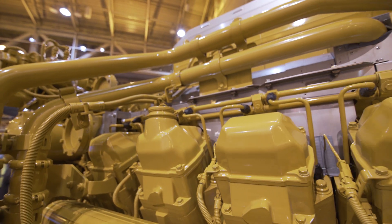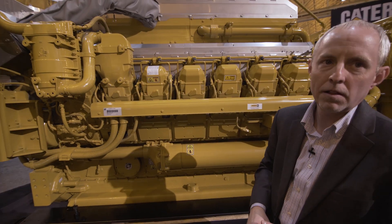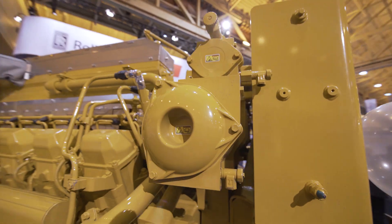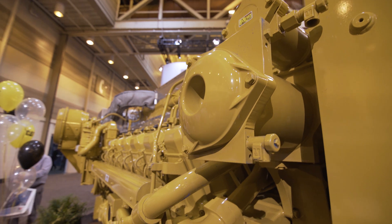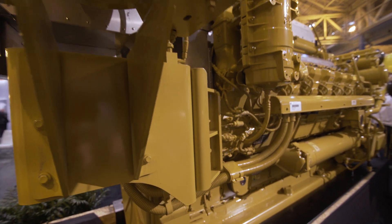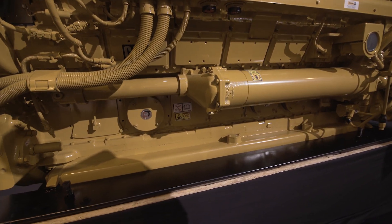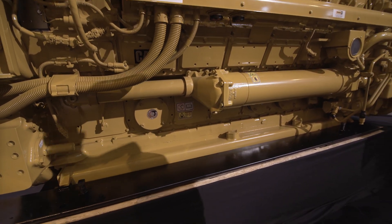We've got a couple of new options that we may not have had in the past. We've got a closed crankcase ventilation system, which gives the customer the option to not have to pipe exhaust fumes from the crankcase out of the vessel. It goes right back into the intake of the engine and it's filtered. As part of the Marine Society requirements, we also have exposure relief valves down on the crankcase doors.